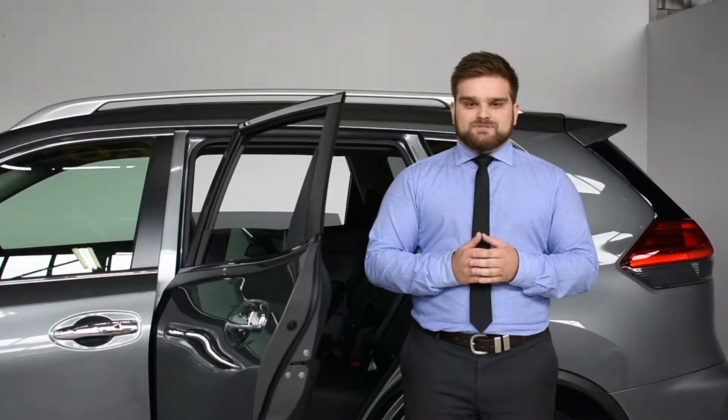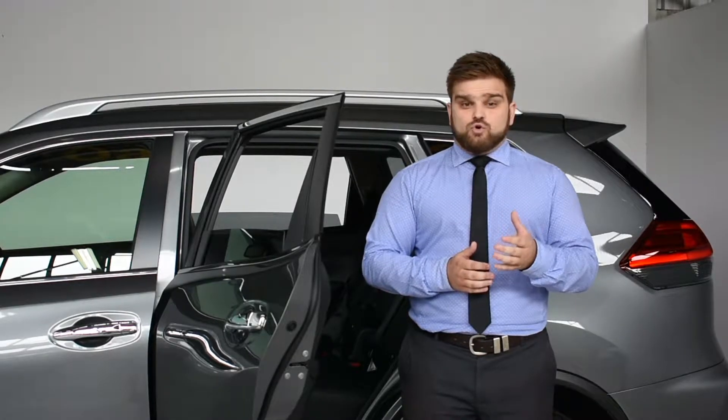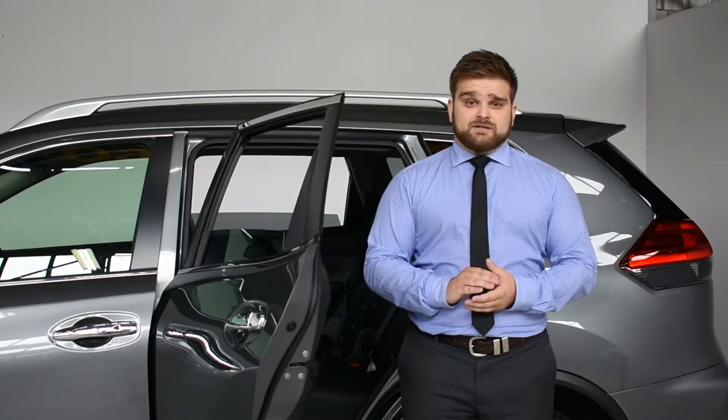An additional top tether or support leg is used to prevent the child seat tilting or rotating in an accident, therefore providing a safer child seat that's much easier to fit.